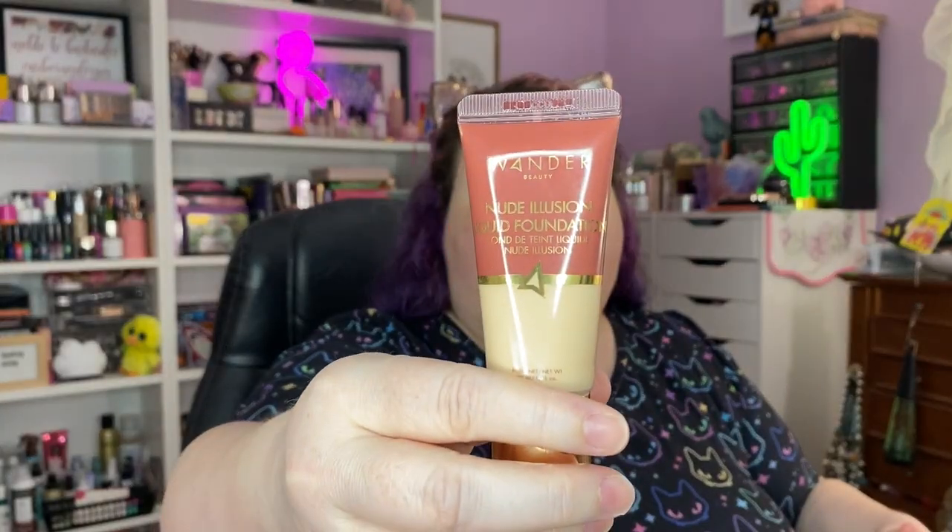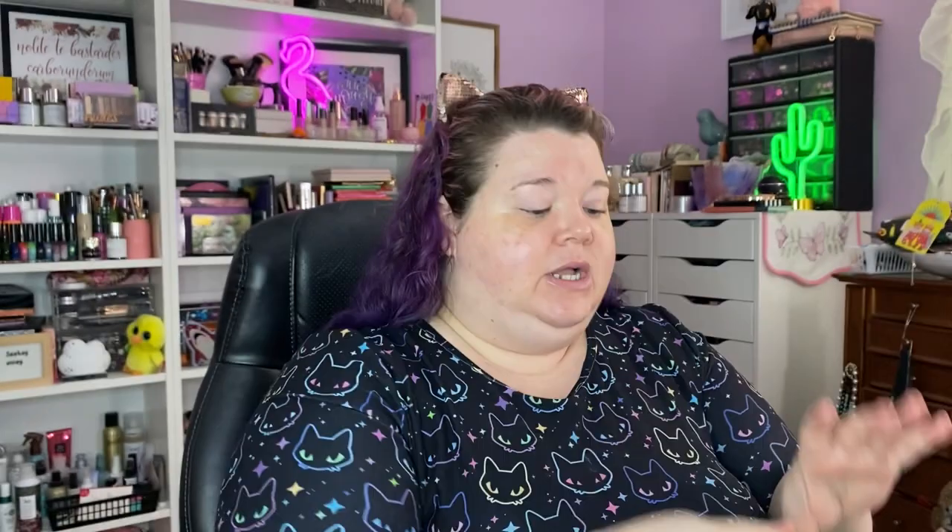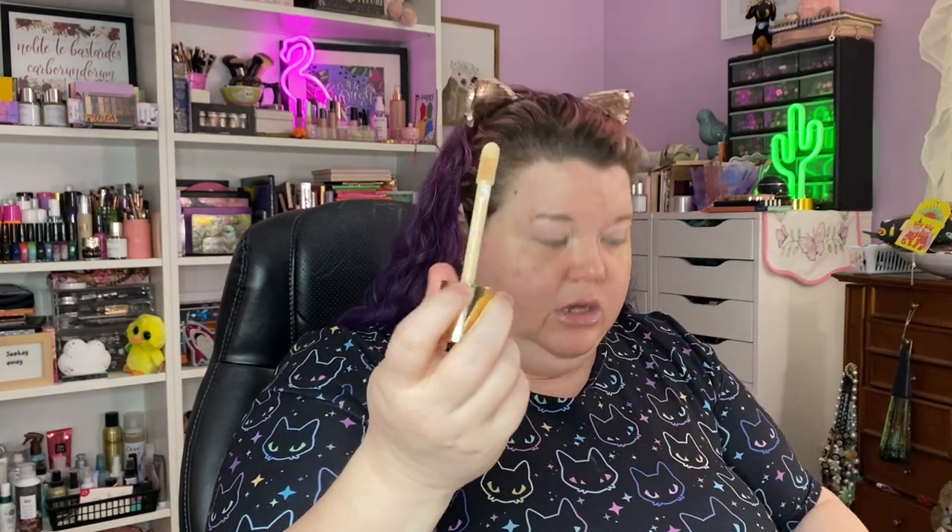I've got primer and eye primer on my face. Today's foundation we're trying from the depths of my drawer is the Wonder Beauty New Delusion liquid foundation in shade Fair. It has a doe-foot applicator, so let's try her out. I haven't used her in forever — I do remember the doe foot kind of gets stuck and then when you pull it out you get foundation everywhere, but I didn't remember that soon enough.